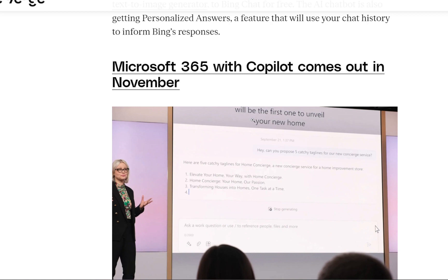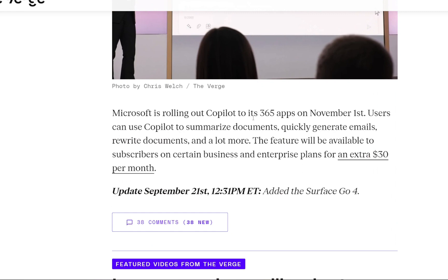The next update is Microsoft 365 with Co-Pilot, which comes out in November. Microsoft is rolling out Co-Pilot to its 365 apps on November 1st. Users can now use Co-Pilot to summarize documents, quickly generate emails, rewrite documents, and a lot more. The feature will be available to subscribers on certain business and enterprise plans for an extra $30 a month.